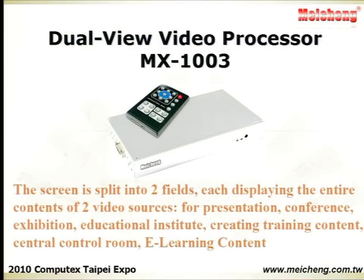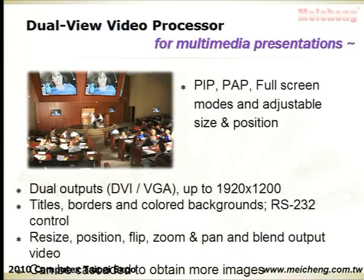The Dual View Video Processor splits the screen into two fields, each displaying the entire contents of two video sources. There are PIP, PAP, and full screen modes, with adjustable size and position through software.